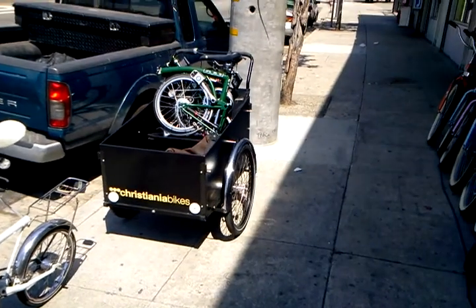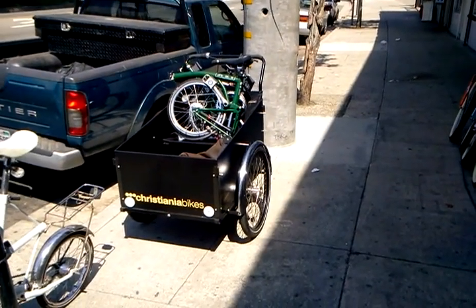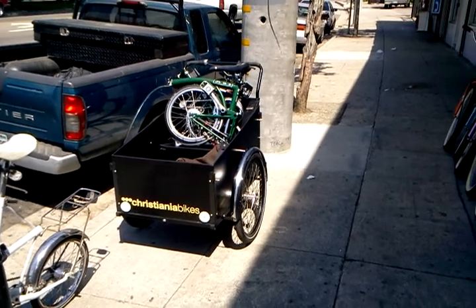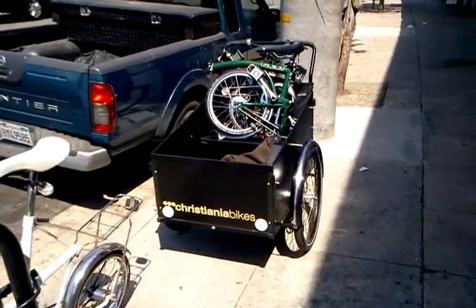Here's a Christiania with the Brompton in it. That Brompton is shipping out — I've got to find a box for it. It's going to a customer who bought it here in LA but needs it shipped to New Orleans, so I'm going to get that overnighted today.